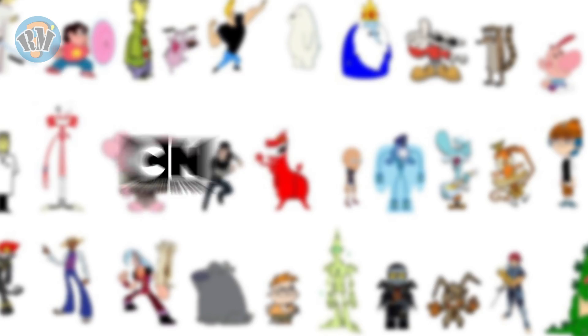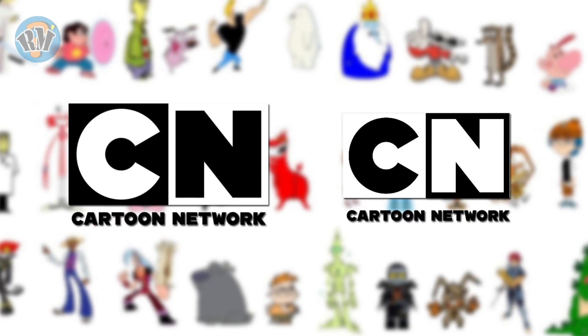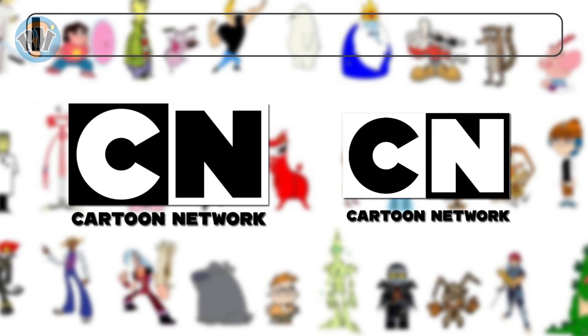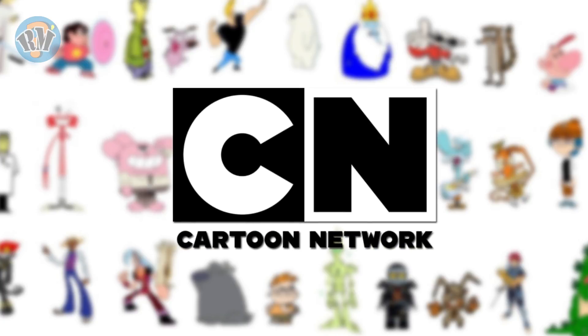Number 7: Cartoon Network. Which logo is the correct representation of Cartoon Network? Answer.